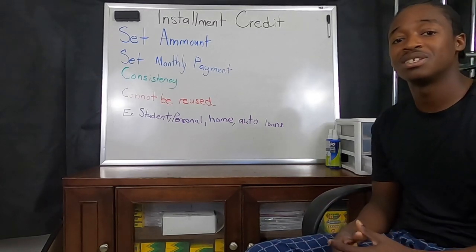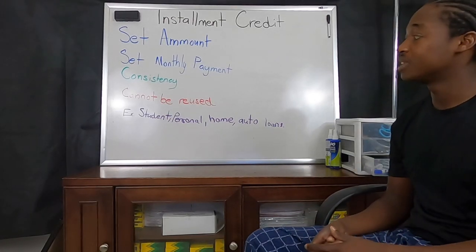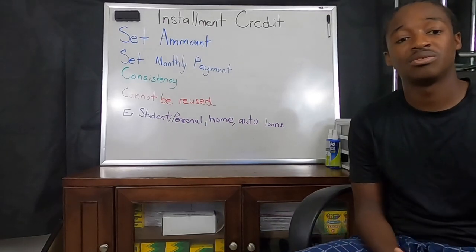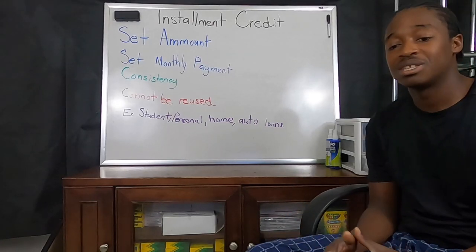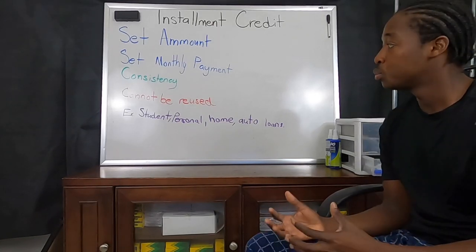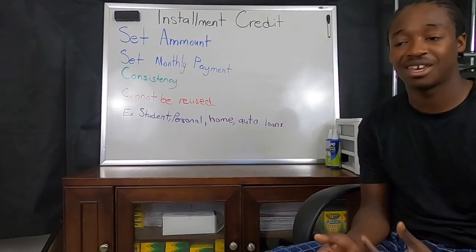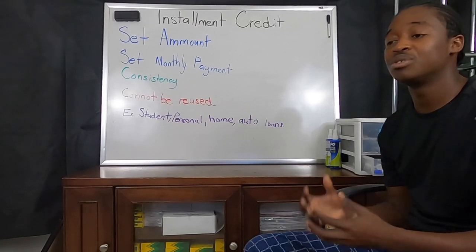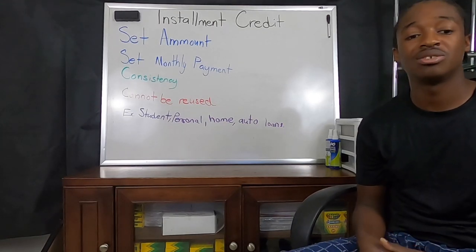The negative of getting an installment loan is that it cannot be reused. If you go get an installment loan for five thousand dollars, spend that five thousand dollars, and then repay it, you will not be able to go back and pull from that line again. You can go back and reapply for another installment loan, but you can never reuse the same one — whereas with revolving credit such as credit cards, you can always reuse them and tap back into them once you pay them off.